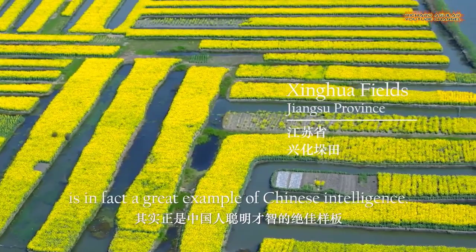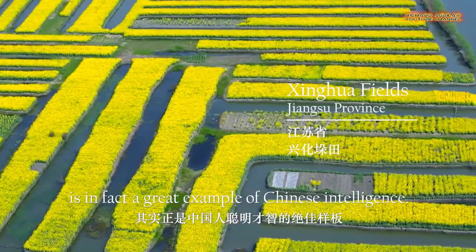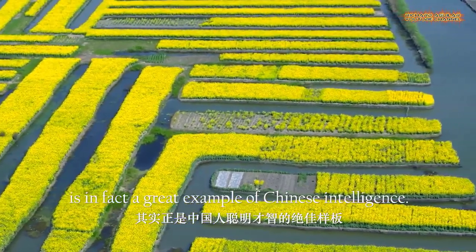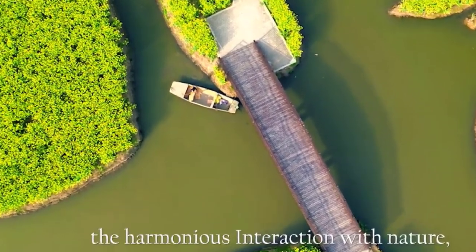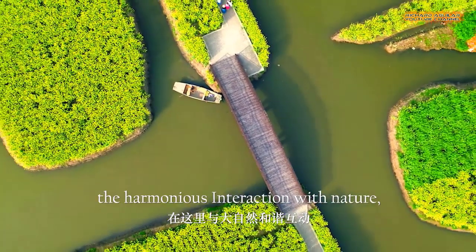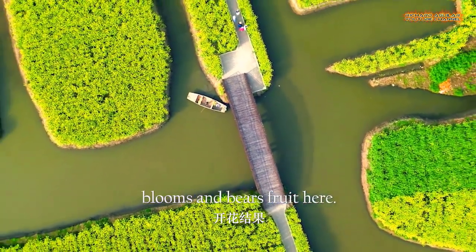China's ancient philosophy, the harmonious interaction with nature, blooms and bears fruit here. 5,000 years ago, this was a beach. 3,000 years ago, the coastline moved eastward. The land appeared in the Xinhua area.